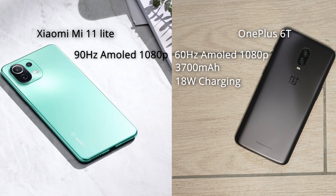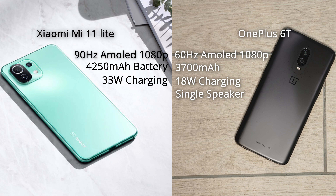The difference between 90Hz and 60Hz isn't huge — you'll only notice it if you're really looking for it. The Xiaomi also has a bigger battery: 4250mAh with 33W fast charging versus the OnePlus 6T's 3700mAh with 18W. The Mi 11 Lite also wins on dual speakers versus mono. But when we dig deeper, the OnePlus 6T packs a Snapdragon 845 which absolutely blows the Snapdragon 732G out of the water. On top of that, it's built in a glass sandwich with an aluminium frame — made for $600 — versus the Xiaomi's plastic body. It even has Gorilla Glass 6 versus the Xiaomi's Gorilla Glass 5.